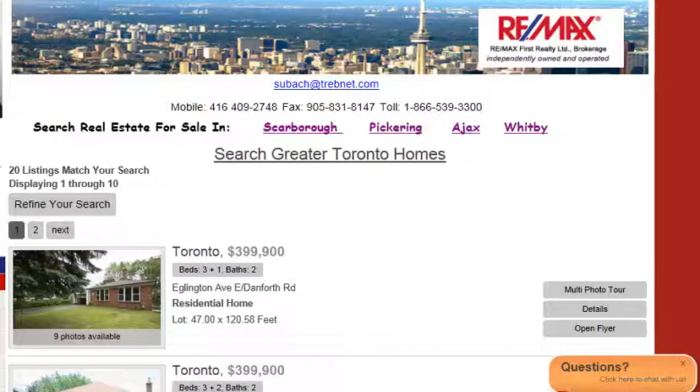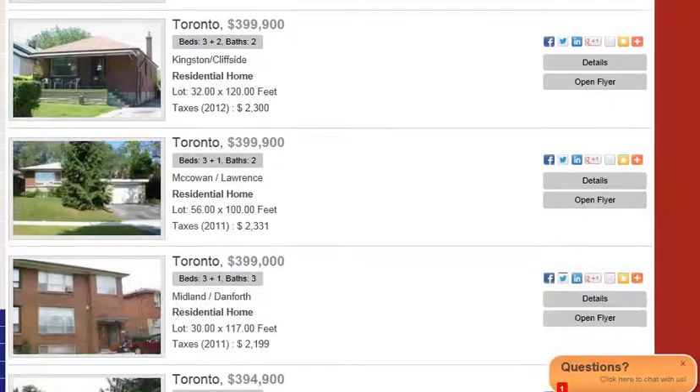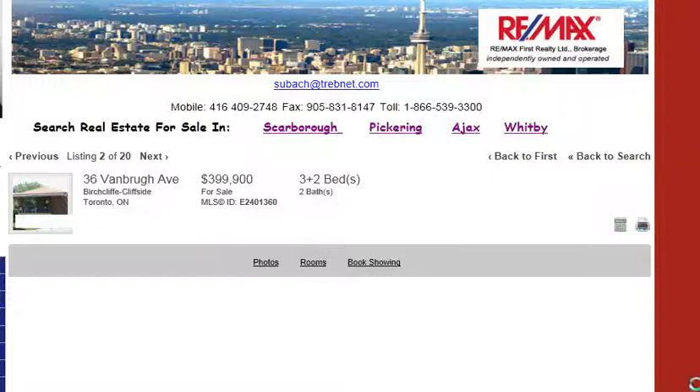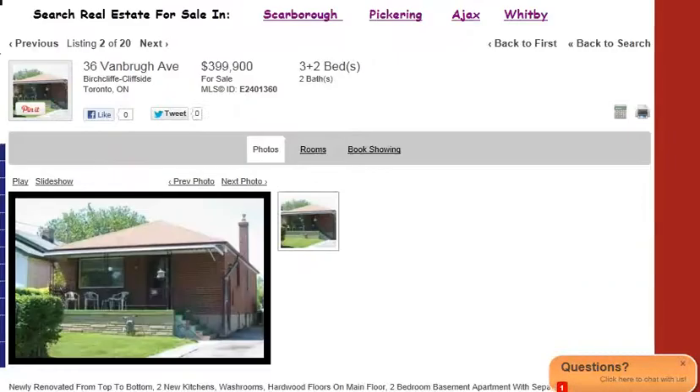We can see that there are 20 listings that match that criteria. You just scroll down and have a look at the ones you're interested in or the areas you're looking at. Click on the details to get more information — and the other important thing for a lot of investors and people looking for duplexes is the separate entrance.